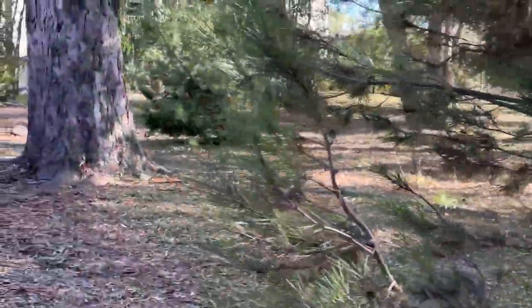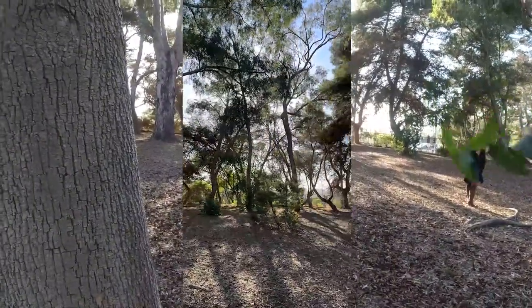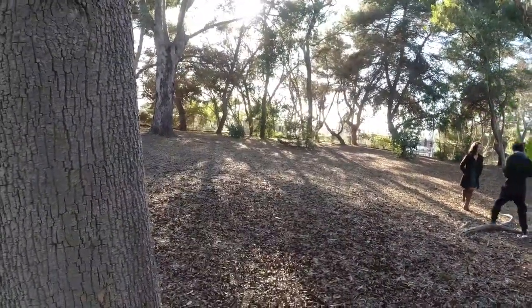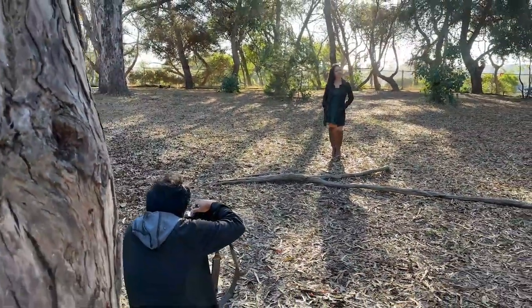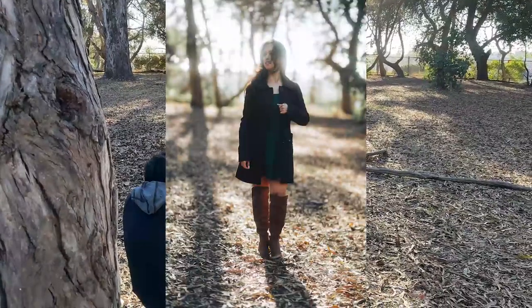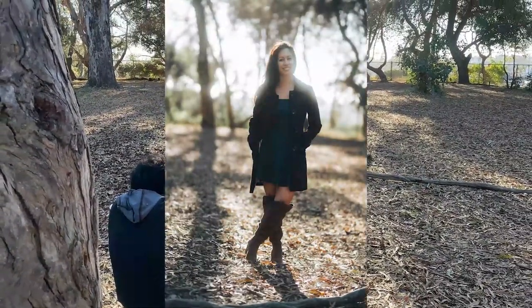The second setting and location is another part of the park. She is wearing a brown coat jacket, but is still keeping her brown boots and green dress underneath. The next couple of photos are completely shot with just natural light and no artificial lights or strobes.